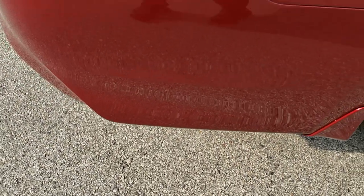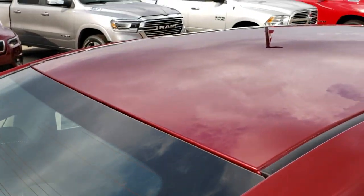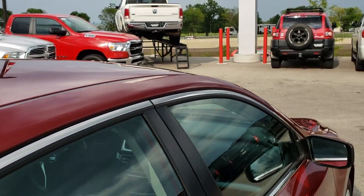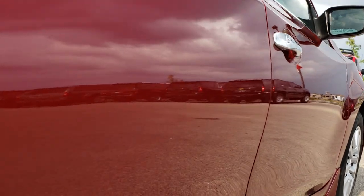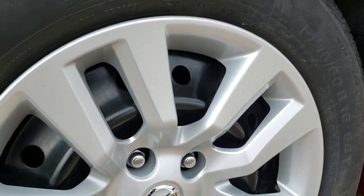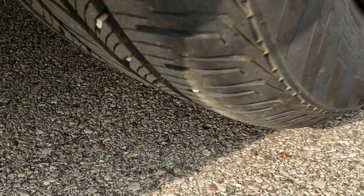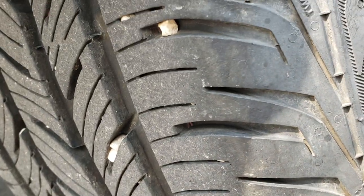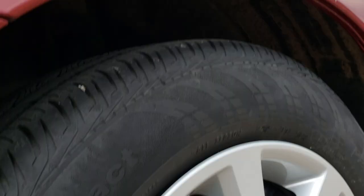Rear bumper is in nice shape as well. We take these HD videos so if you are far away or just cannot make the trip down, you can still see the car, hear the car, and have confidence in the vehicle before you even get here. Down that side of the vehicle — no dents, no door dings, nothing like that. Back rim is absolutely perfect, and the back tires have just as much tread as the front tires — a good 50 to 60 percent of the tread left, maybe even a little bit more.